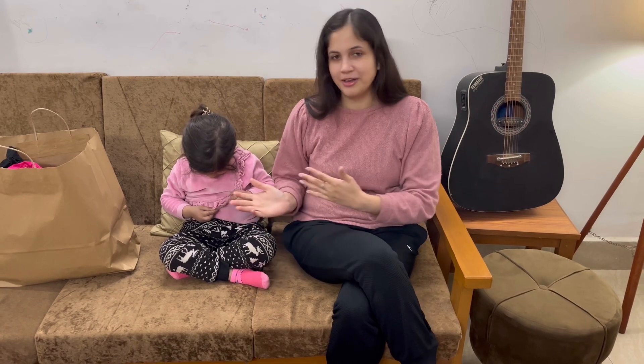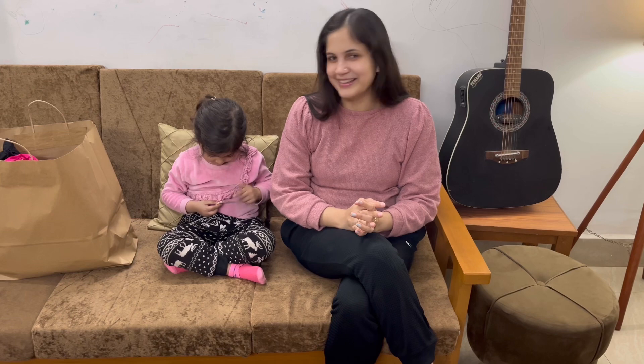Today I will show Prisha and what I bought for her. So let's see — we will show Prisha and her clothes. Let's start this video without any delay.